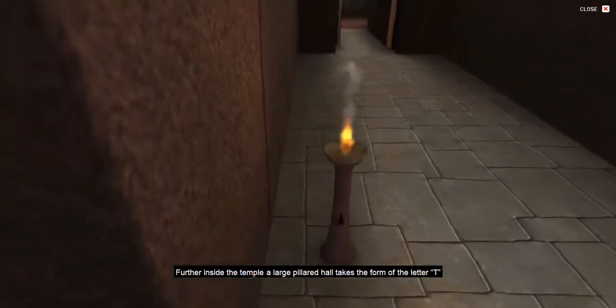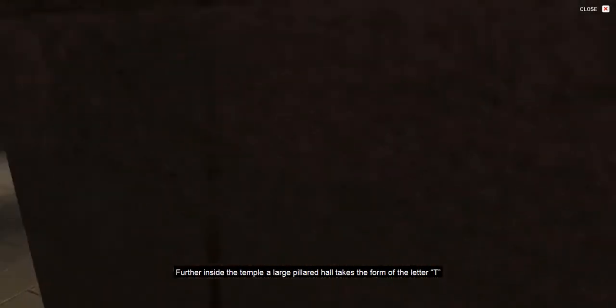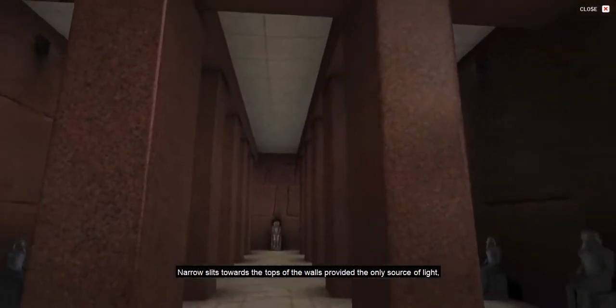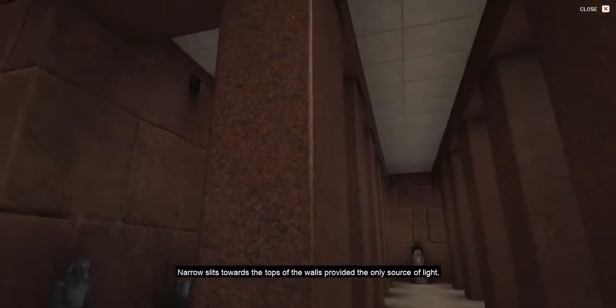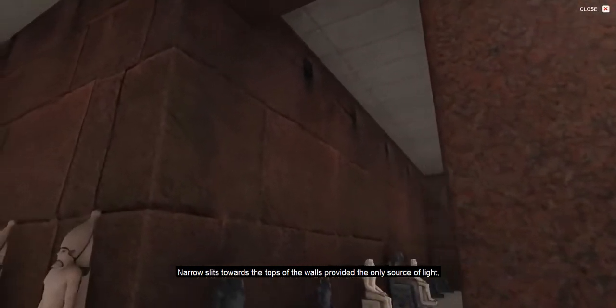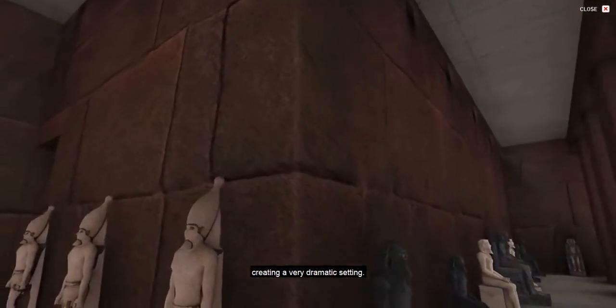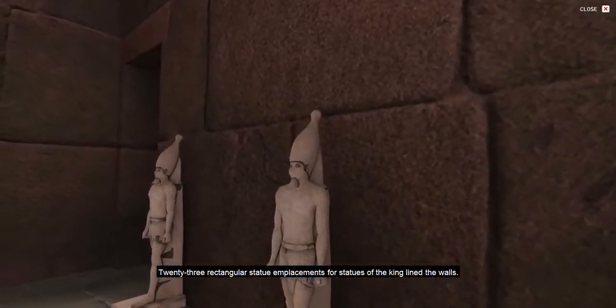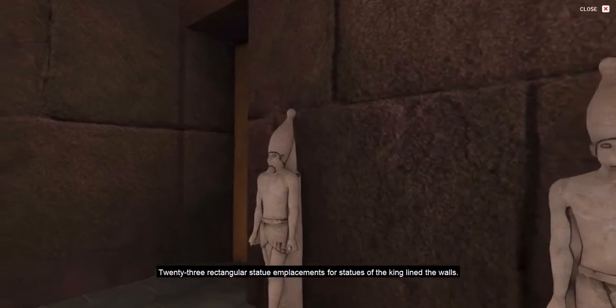Further inside the temple, a large pillared hall takes the form of the letter T, with 16 single-block granite pillars. Narrow slits towards the tops of the walls provided the only source of light, creating a very dramatic setting. Twenty-three rectangular statue emplacements for statues of the king lined the walls.